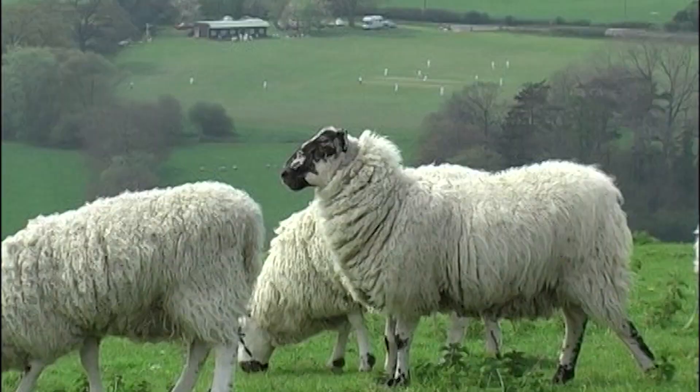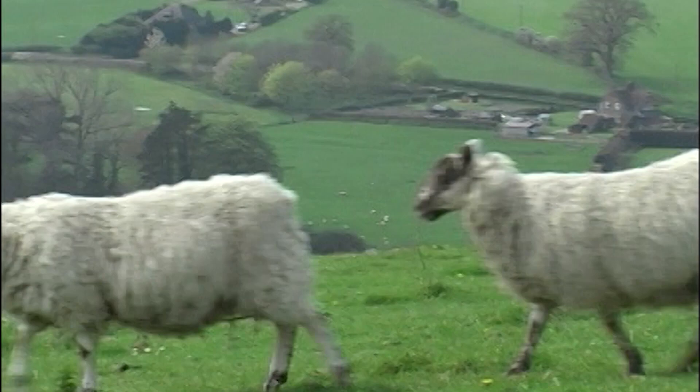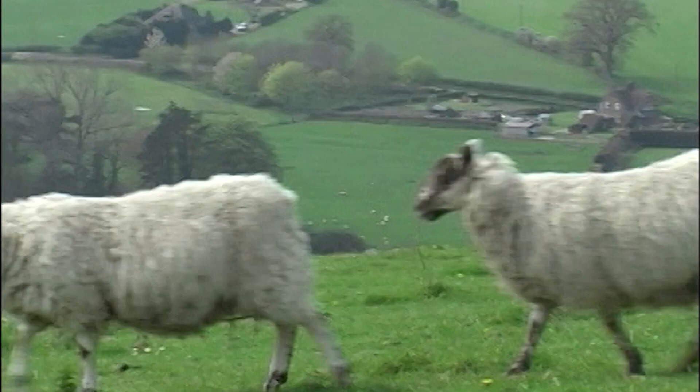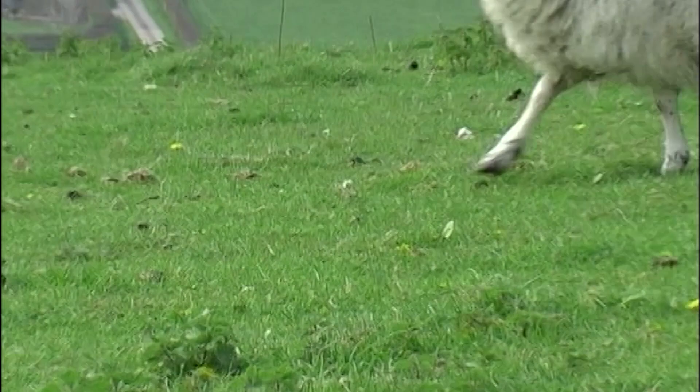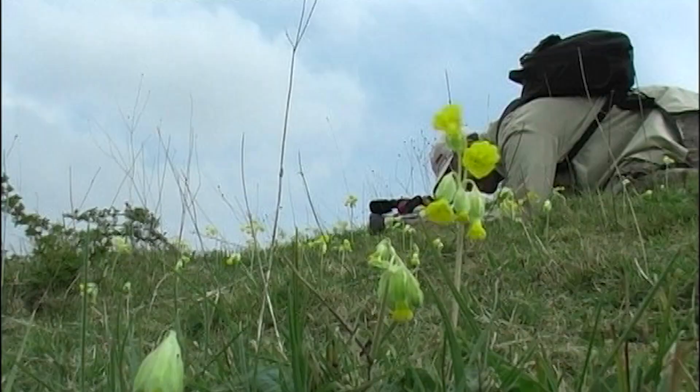It's us — or the farmer on behalf of us as customers — who decide whether this field is basically for sheep and grass only, effectively a monoculture. Or it could be like this — one of the classic sites at Fontmell Down — the cowslip meadow, a glimpse of what used to be. Sixty percent of our flowering downland has disappeared in the last 80 years.